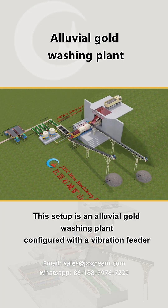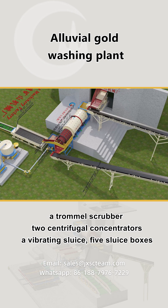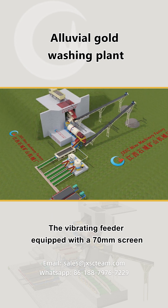This setup is an alluvial gold washing plant, configured with a vibration feeder, a trommel scrubber, two centrifugal concentrators, a vibrating sluice, five sluice boxes, two shaking tables, two belt conveyors, and a slurry pump.